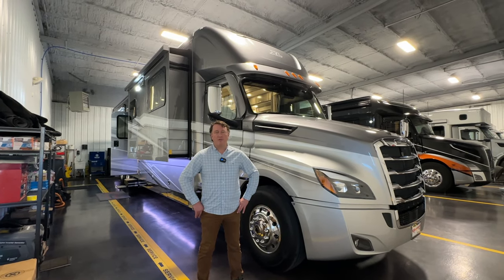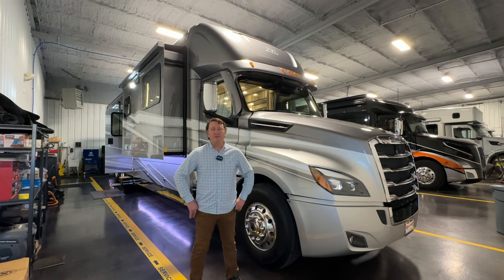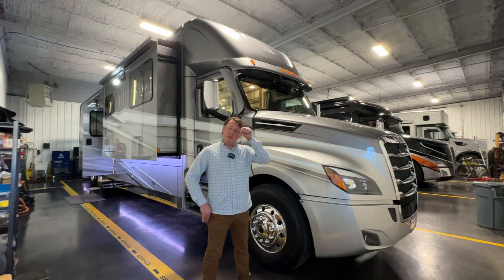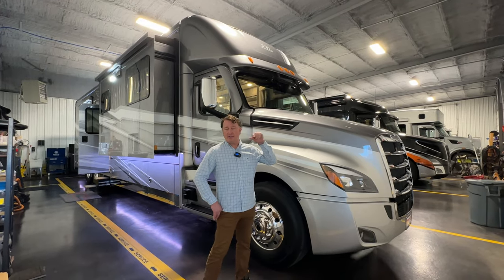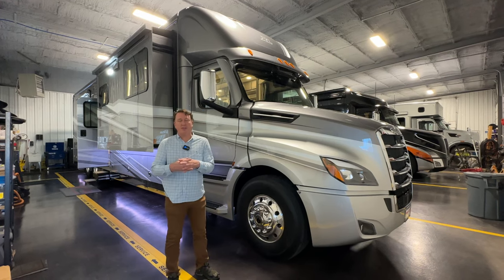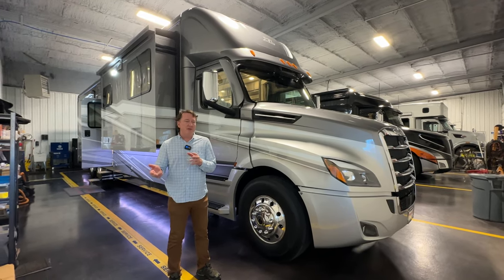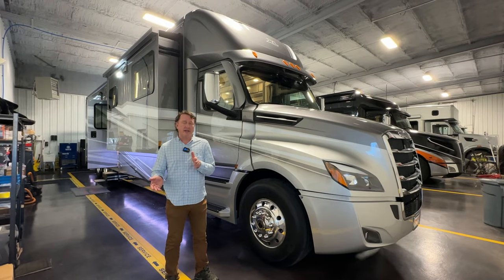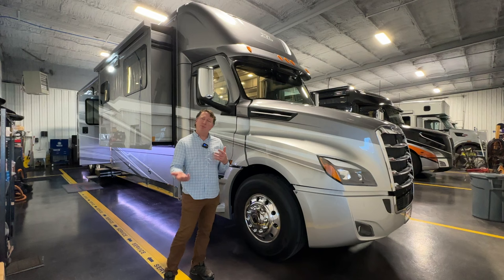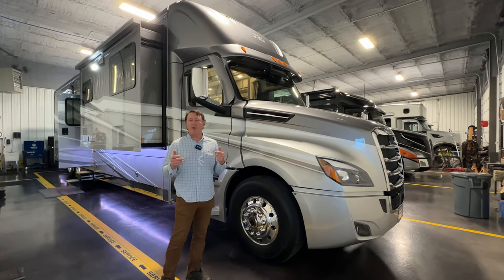Hey everyone, it's Darren Benson with Performance Moto Coaches. I wanted to do a video a little bit different than we've ever done before — we're going to talk about ordering a coach, specifically ordering a Renegade XL. The Renegade XL product line is pretty streamlined so there's not a lot of crazy options. There are decor groups, but I wanted to get in a little further on what you can and can't do. We'll start with the outside and then jump to the inside.